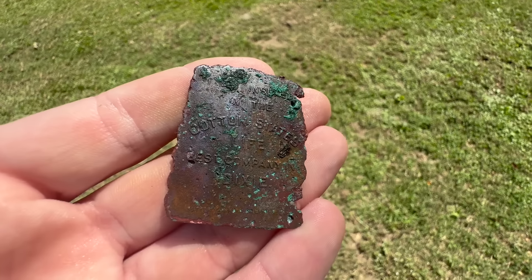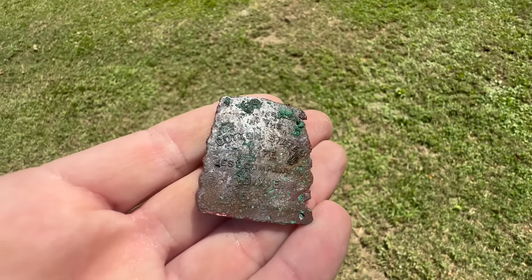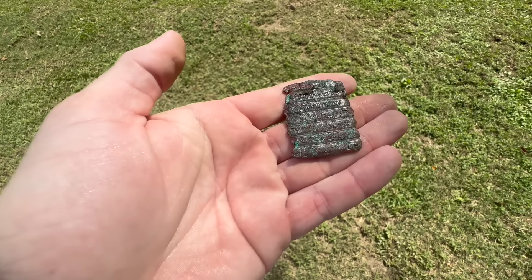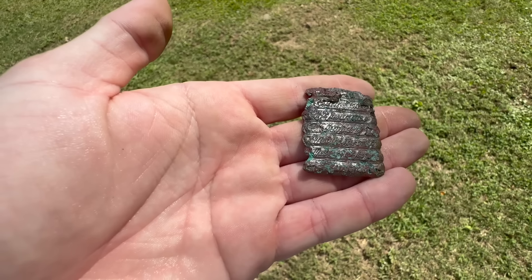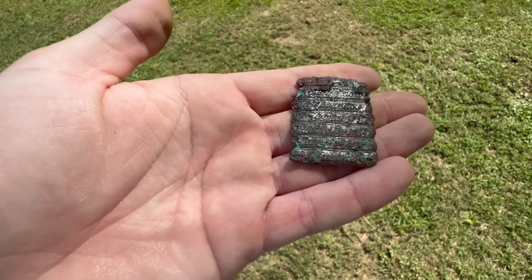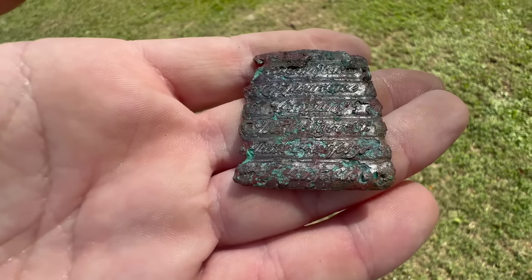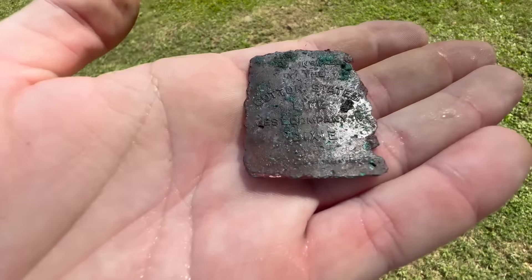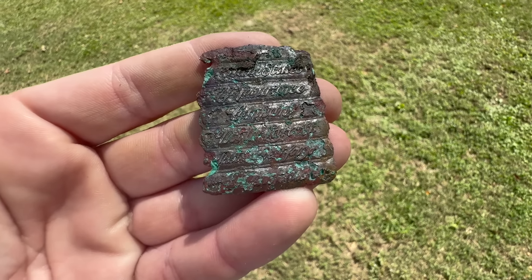I found this on the riverbank but couldn't tell what it was until I cleaned it up. After cleaning it off, it says 'I am insured in the Cotton States' and then 'Life Best Company' and 'Dixie.' On this side it's got really fancy script, which is what caught my attention — it says 'Cotton States Life Insurance Company,' then an address on North Paris Street, and at the bottom it says Memphis. So that's actually a really cool little token or tag you would have gotten from your insurance company. Just by paying attention to the decorative detail, I thought it would say something, but you never know until you clean it up.